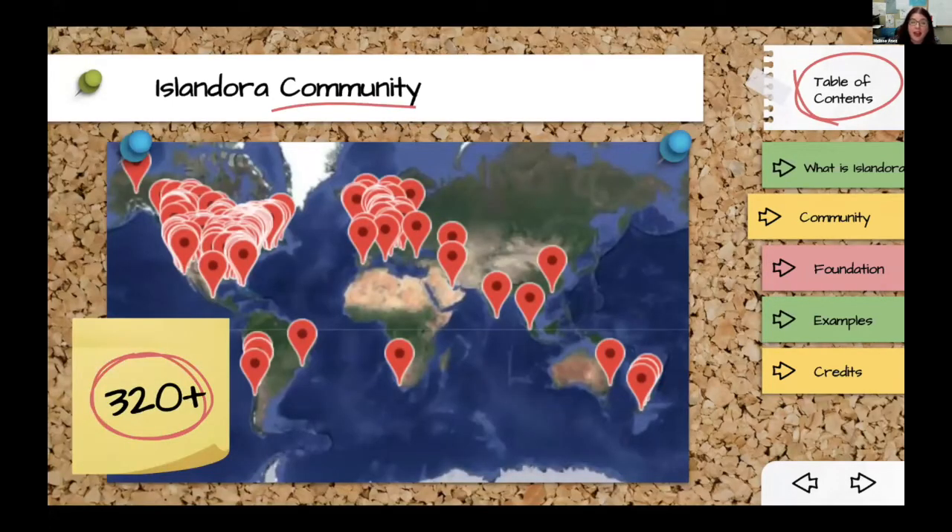Another way to look at the Islandora community is the sites that are using it. We know of at least 320 out there, but much like Fedora, Islandora does not phone home and there's no license. So we strongly suspect there are a lot more folks quietly using it and flying under our radar. As far as we're aware, there's at least one Islandora site on every continent except Antarctica — fingers crossed a research station will pick it up someday. It's mostly concentrated in North America and Europe, but there's been a lot of growth with the latest version in New Zealand.